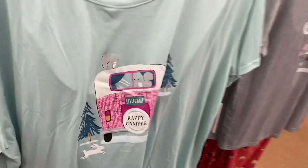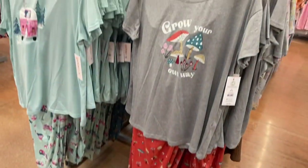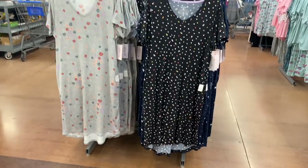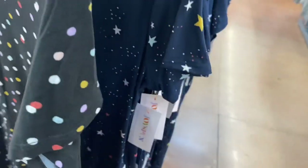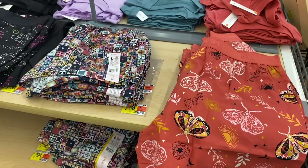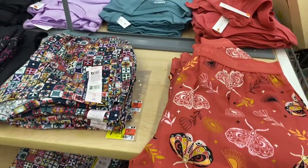I do these Walmart new clothes videos often on my other channel so check that out. They also have new night shirts — polka dot, flower print, and star patterns.